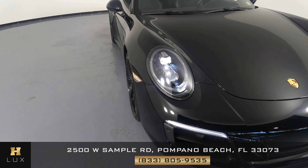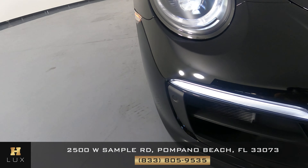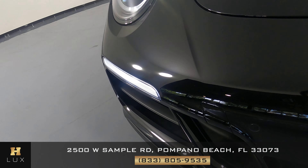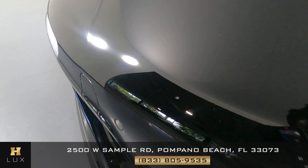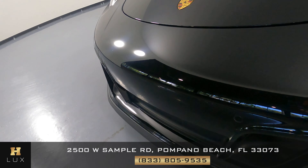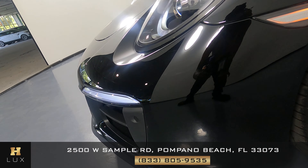First we're going to go panel by panel, starting with the front bumper. Looks good overall — there is a scratch right here. Everything else is good.